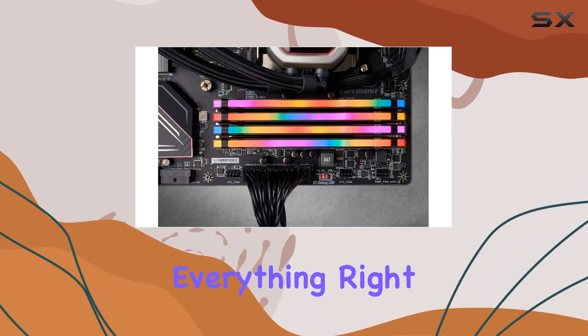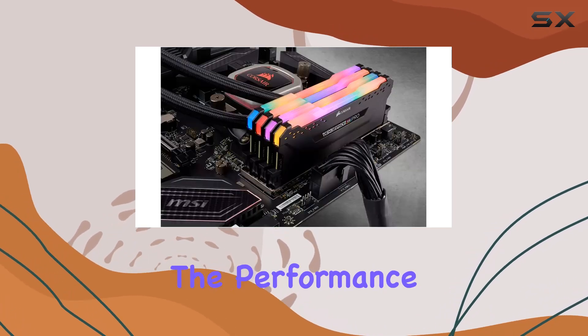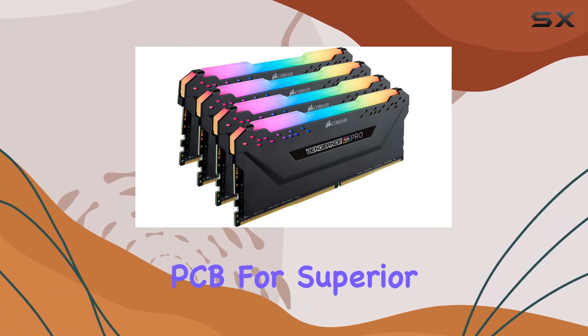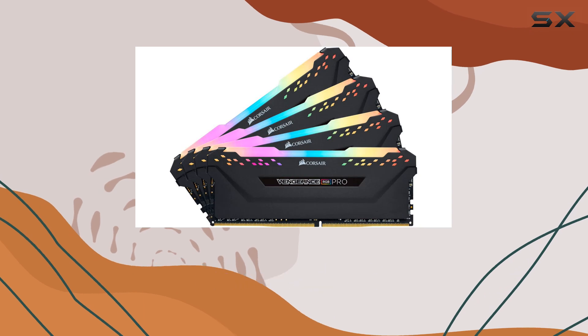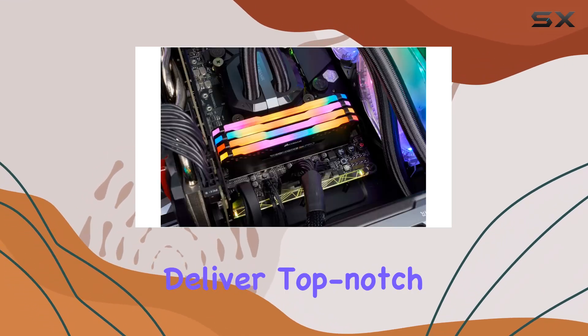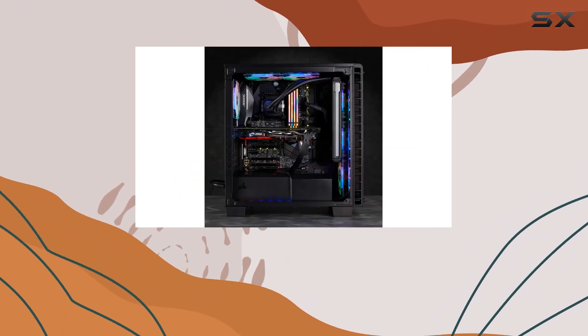But looks aren't everything, right? Thankfully, the Vengeance RGB Pro doesn't disappoint in the performance department either. Boasting a custom performance PCB for superior signal quality and stability, as well as carefully screened ICs for extended overclocking potential, this memory kit is engineered to deliver top-notch performance — whether you're gaming, streaming, or tackling demanding tasks.